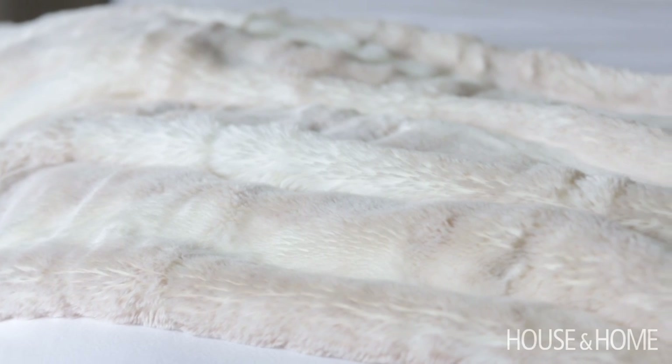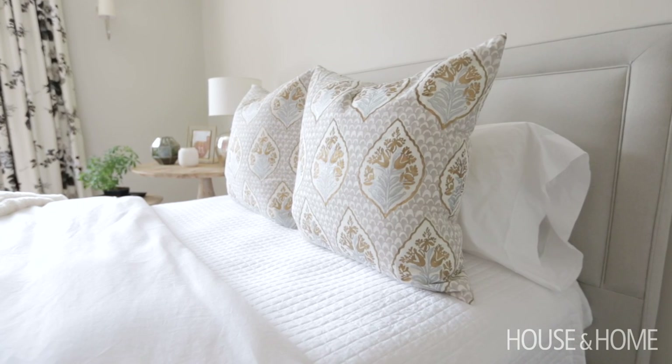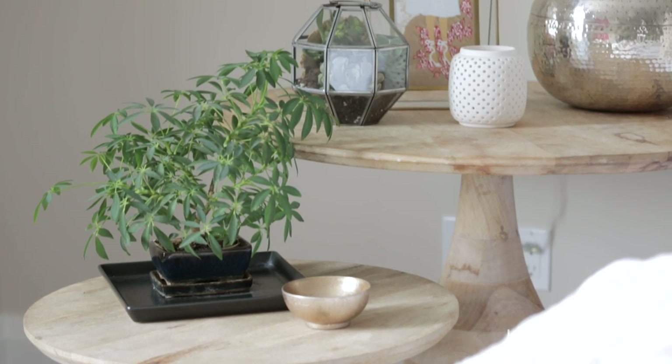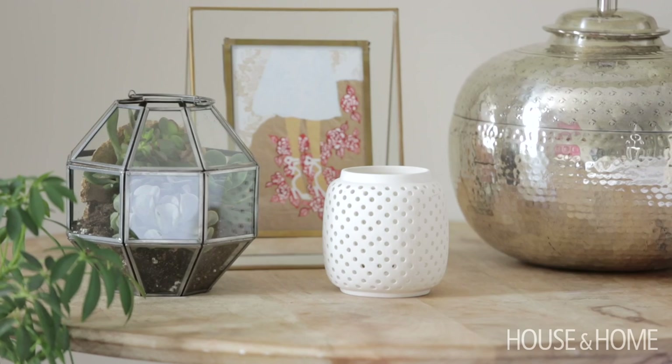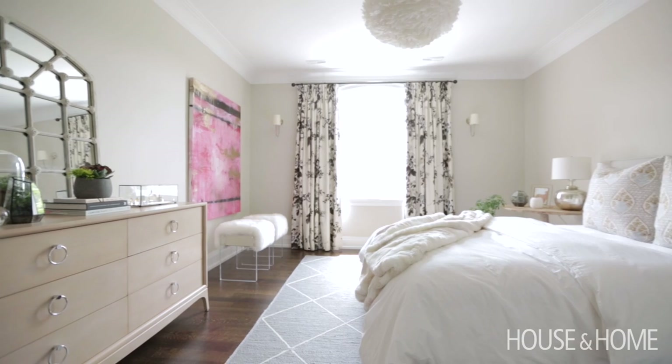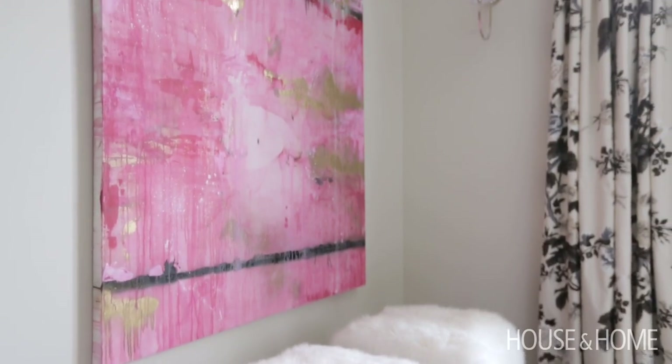On her bed we kept it very simple — a white duvet and coverlet — but by adding that gorgeous fur throw and the John Robshaw pillows it really helps to add some youthful character to the space. Rather than going the conventional route for night tables, we used two staggered round end tables, which helps to fill in that corner of the room and feel a little more softened. Since we had created such a neutral space, we were able to introduce a very bold piece of art that adds great energy to her room.